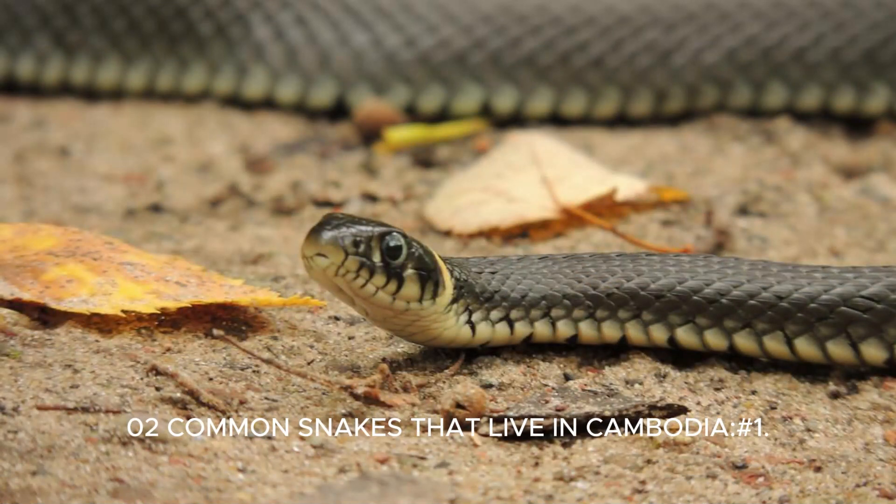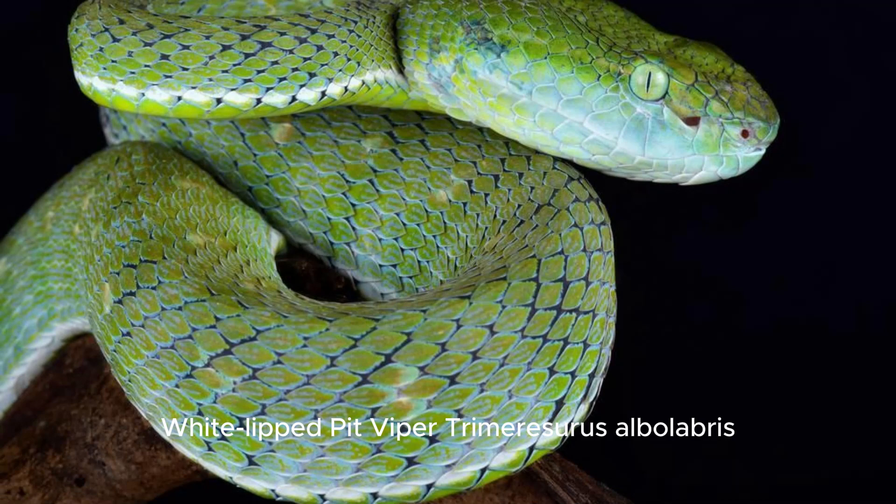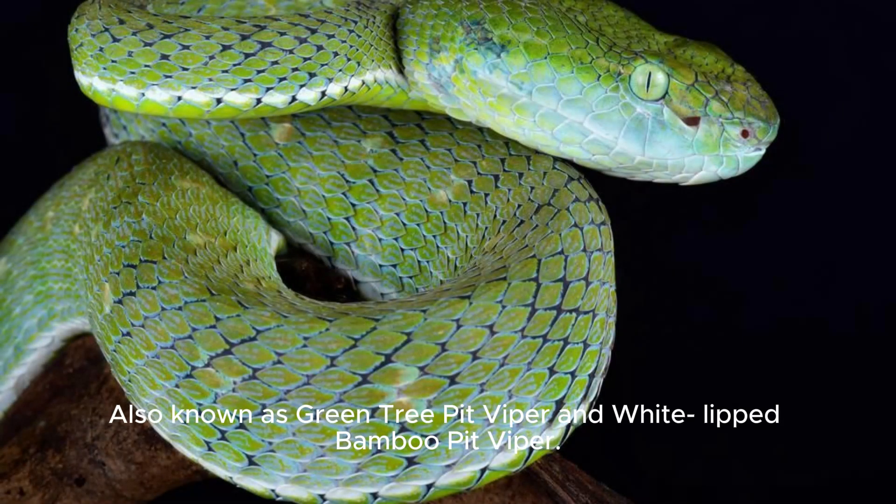Two common snakes that live in Cambodia. Number one: White-lipped Pit Viper, Trimeresurus albolabris, also known as Green Tree Pit Viper and White-lipped Bamboo Pit Viper.